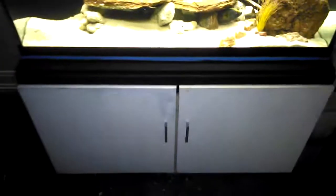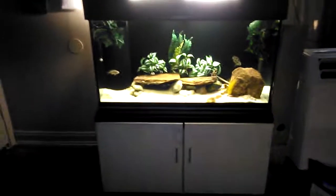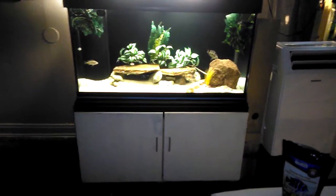Just a quick little 90 gallon update. I put some doors on - I haven't painted them up really much yet, but I don't think they're going to be black. What do you think?